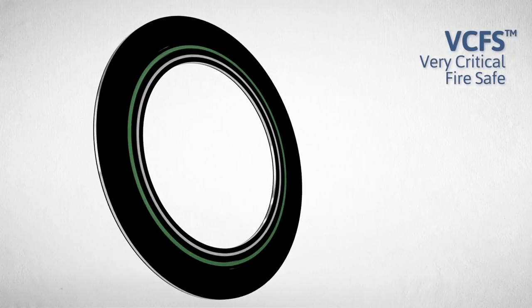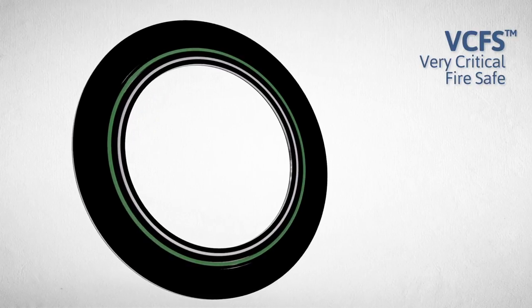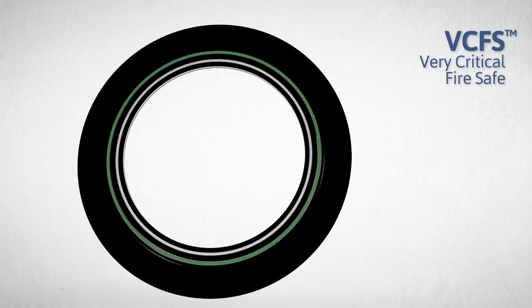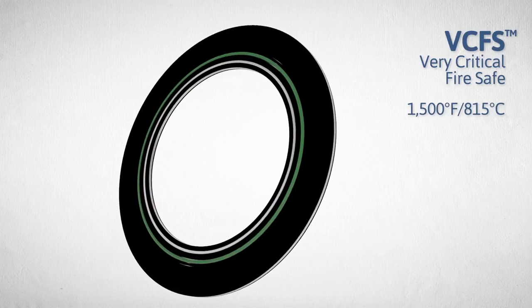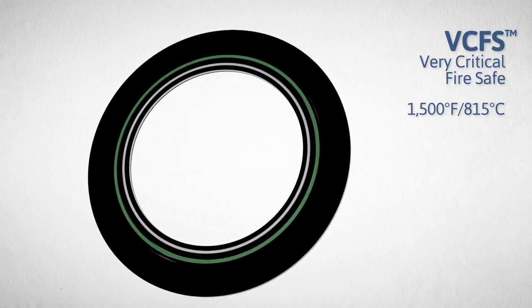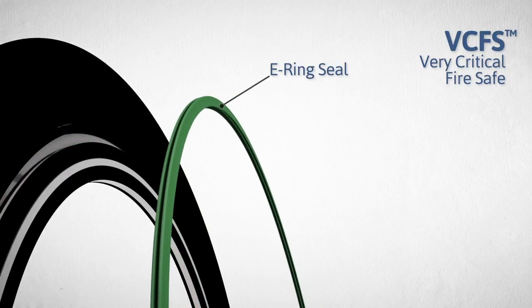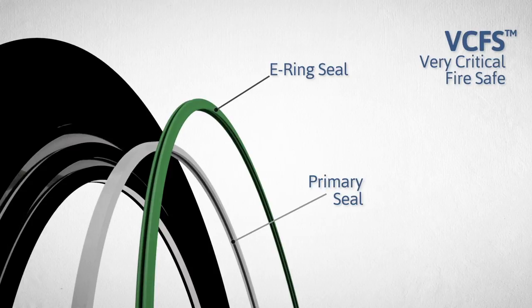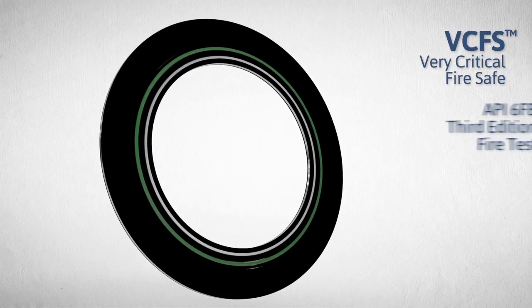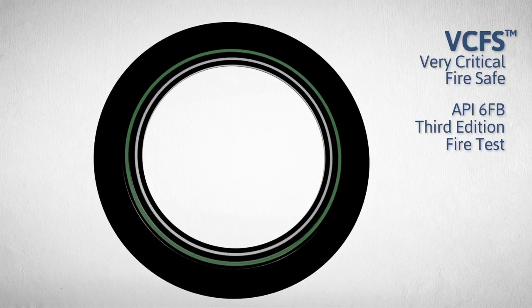For applications where fire risk is a concern, the VCFS Very Critical Fire Safe Gasket provides all the benefits of the original VCS gasket, along with the ability to maintain a seal while subjected to a fire up to 1,500 degrees Fahrenheit or 815 degrees Celsius. The VCFS features an E-ring sealing element that functions as a secondary seal during normal operation and as the primary seal in the event of a fire. This additional level of protection enables it to pass the API 6FB 3rd Edition fire test.